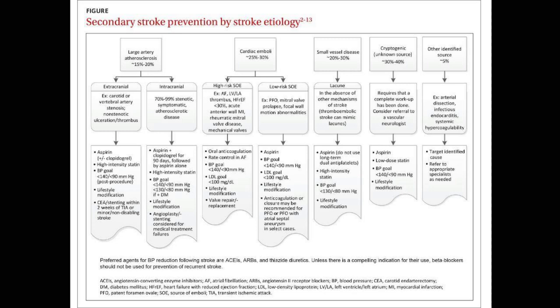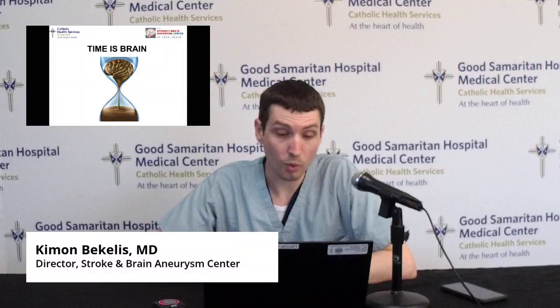This is a common theme I return to: time is brain. The quicker you identify stroke symptoms, the quicker you'll respond, and the higher the chance of full recovery or a life without disability. Time is brain — act fast.